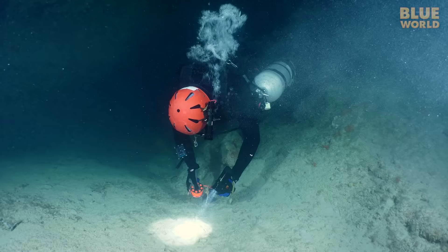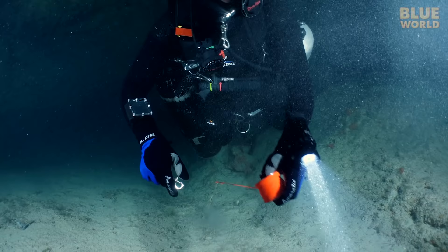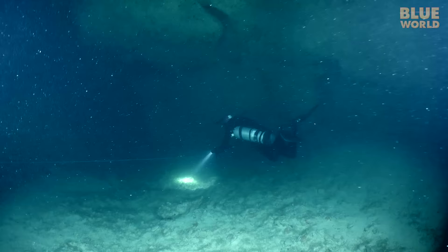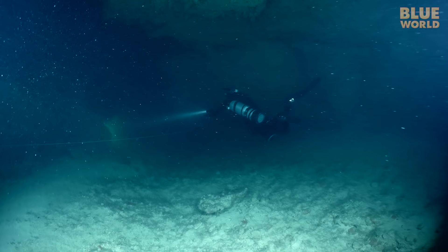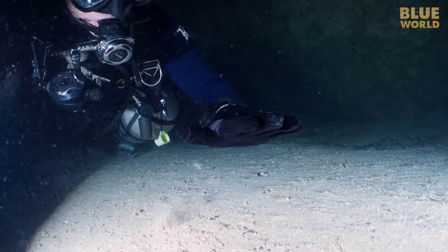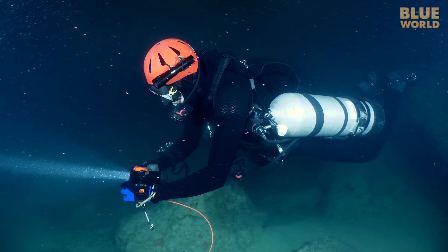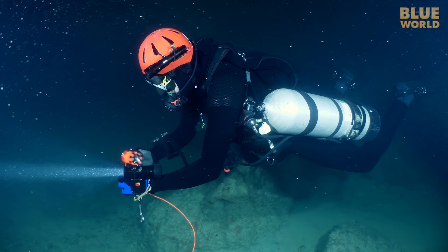A lot of the fuzzy-looking stuff on the walls of the cave are hydroids and other invertebrates that sting humans, but crabs are immune. When Zach reaches the end of his primary reel, he ties on another spool. After progressing another hundred feet into the cave, something starts to feel different, so I check the current. Now the sand is getting sucked further into the cave — the tide has turned. It's time for us to get out of here, and fast.